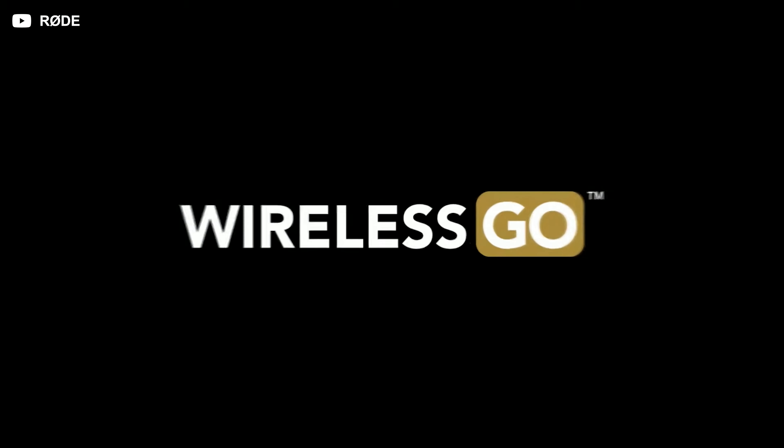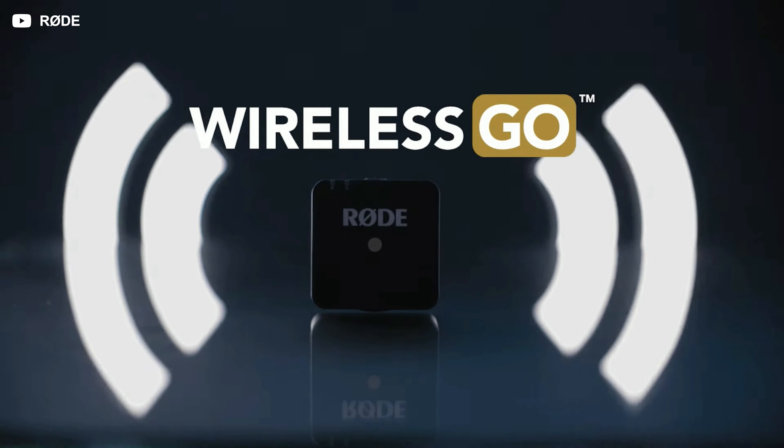The issue Linus talked about regarding wireless transmission systems is actually pretty common. When Rode launched their first generation Wireless GO, using it was a pain. I had so many situations where the audio would completely cut out for up to one second — sometimes microseconds — and it was really annoying to fix in post. Sometimes you couldn't fix it, so you had to find a creative solution and rely on backup audio, like a shotgun mic. But if you're not close enough to the subject, obviously you're going to have issues.